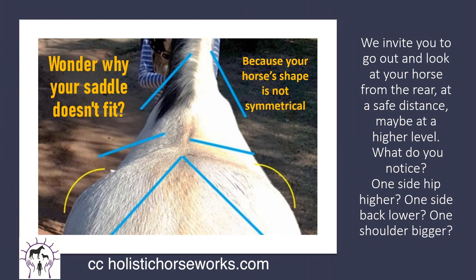Pain and fear is what gives us reactions that are labeled behavioral and training issues. You wonder why your saddle doesn't fit? Does it tilt to one side? Does it make your horse sore? It's because your horse's shape is not symmetrical. We invite you to go out and look at your horse from the rear, maybe five feet back at a safe distance and a little bit higher on a mounting block or bucket if you need. What do you notice? One side hip is going to be higher, one side back is going to be lower, one shoulder is going to be bigger. And if you look at the withers, you'll see that there's a slight curve to them. So how could a saddle possibly fit that back?